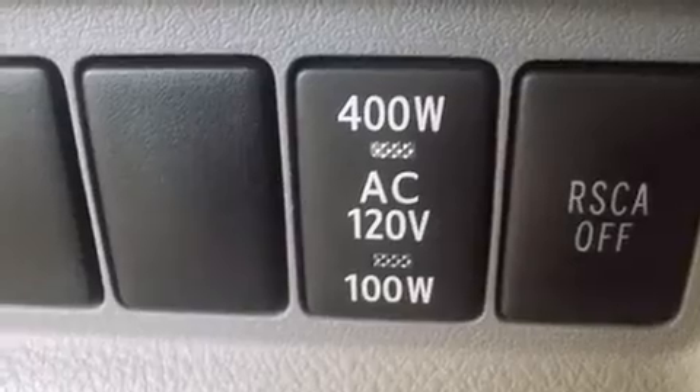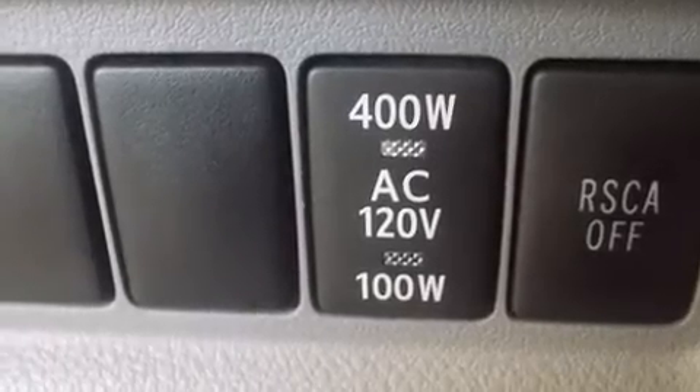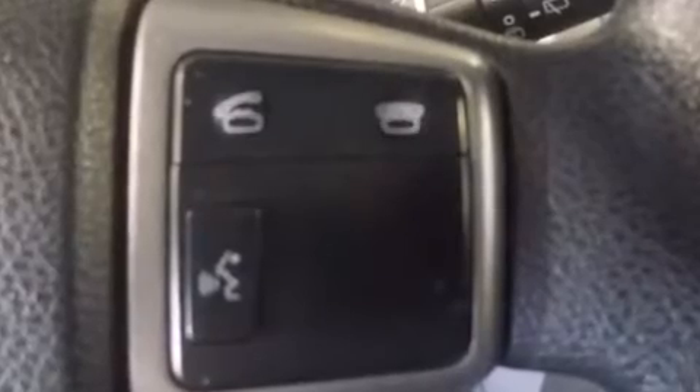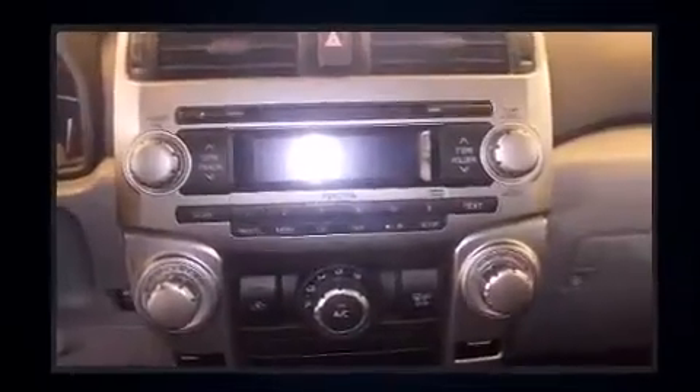Toyota infused the interior with top-shelf amenities such as power trunk closing assist, a rear window wiper, a tachometer, a trailer hitch, and air conditioning.